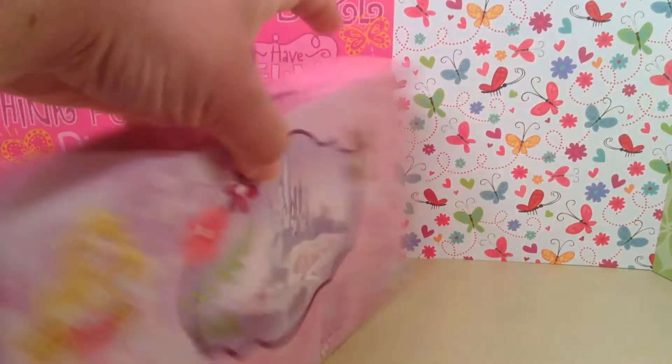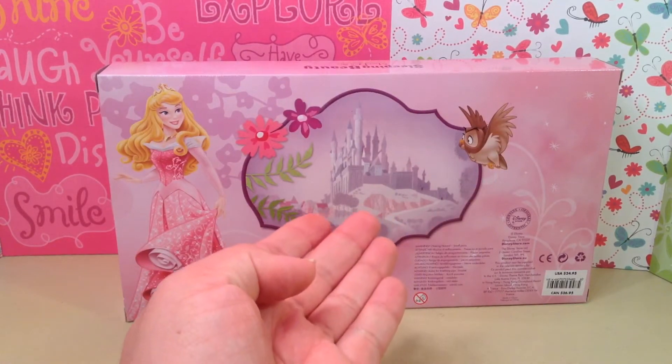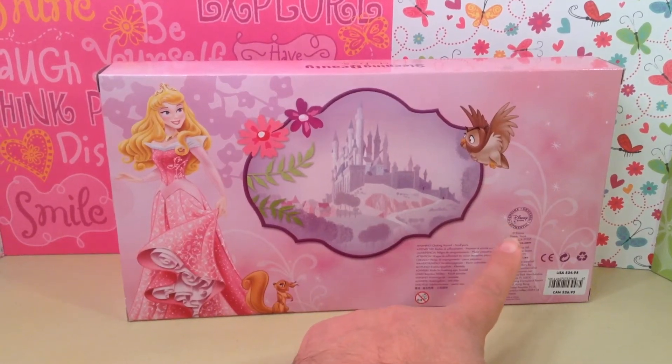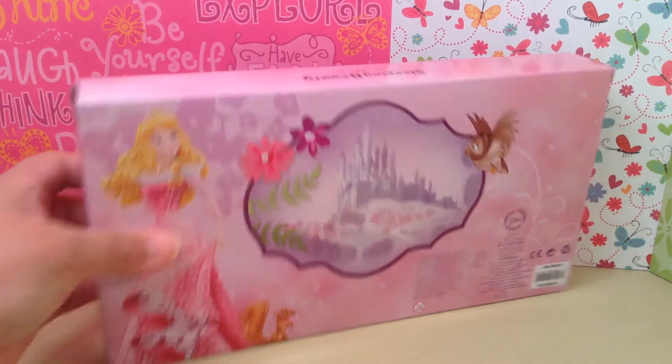So let me flip it around to the back. You get a beautiful illustration of Aurora, a squirrel friend, an owl, and Aurora's castle — a beautiful, beautiful portrait. Of course, you get the genuine, authentic seal, the original Disney Store seal, so you guys know that it came from the Disney Store and it's super amazing.